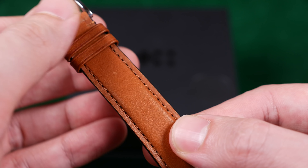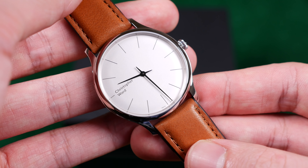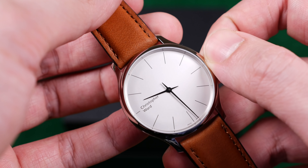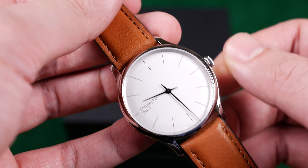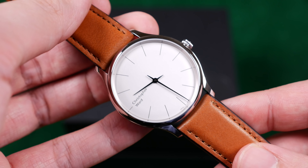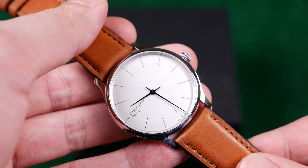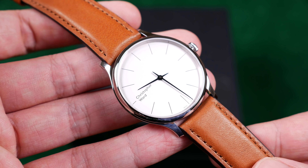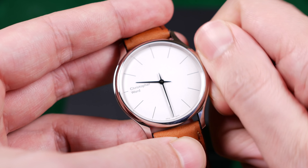I gave you guys a little teaser of the exhibition caseback, and arguably the movement inside this watch is what's most exciting about it — it's what permits the watch to be so thin. We have a 316L stainless steel case as well as a sapphire top crystal. I believe the exhibition window is also sapphire crystal, but I didn't see that confirmed on the website. I'll have to take a second look — it's likely in the paperwork or I just missed it.